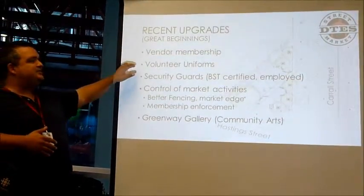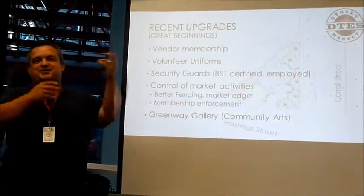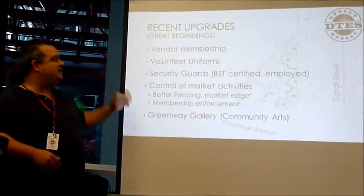Another criticism was we couldn't always tell who the volunteers were. We would buy safety vests but other people could walk through the market with a safety vest. So now we have matching safety vests with our logo on the back.